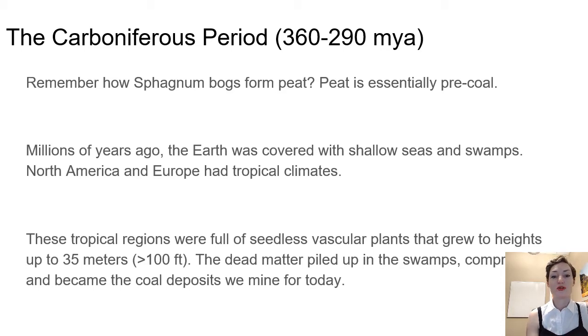Sphagnum bogs form peat — that dense carbon-rich material. Peat is essentially pre-coal. If we were to leave those sphagnum bogs alone for millions of years, they would form coal if there was enough compression of that material over time.